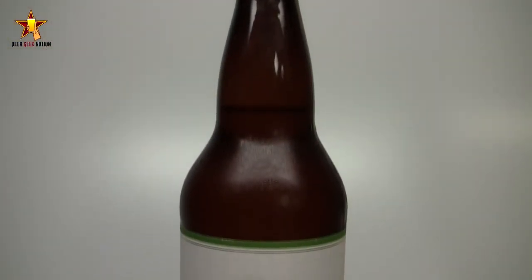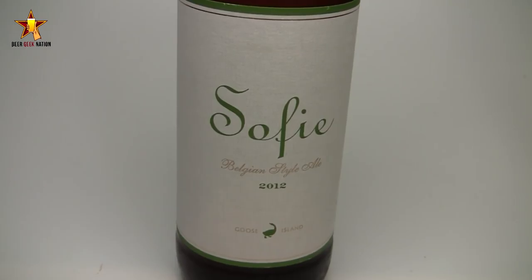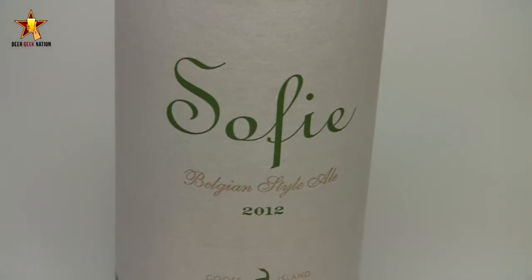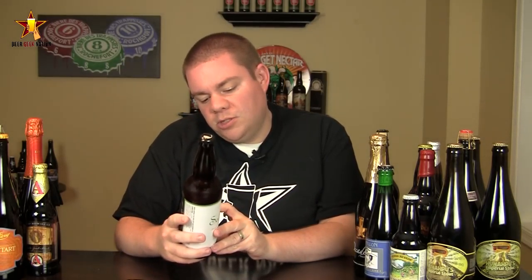This is a year-round offering from them and I get a lot of requests for this one. Never had it, but this is their Sophie. It's a Belgian style ale, basically a farmhouse ale — a saison, technically a French style saison. They do some really interesting stuff with this one. They ferment it with a wild yeast strain and then they blend it: 80% standard in steel tanks, then blended with 20% of the beer that was aged in wine barrels with orange peel. Very cool stuff, looking forward to it.